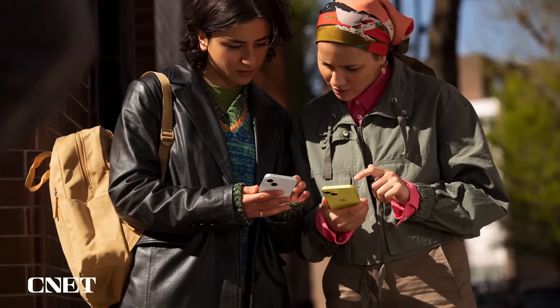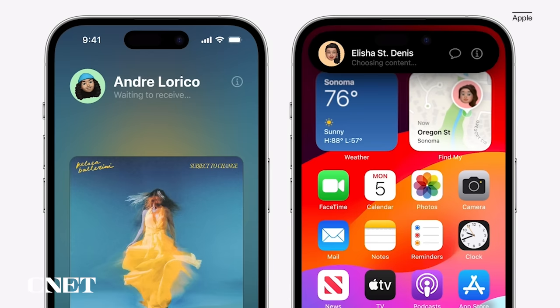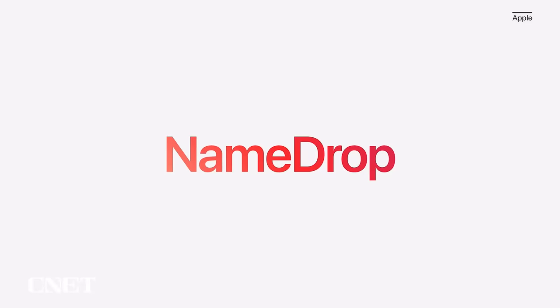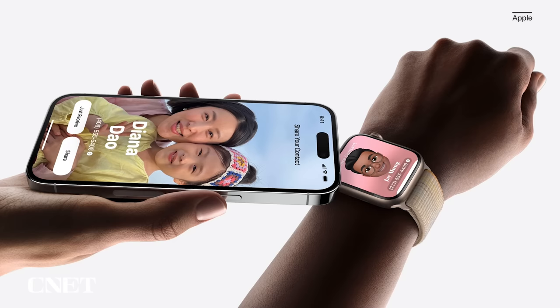iOS 17 also brings an overhaul to AirDrop. Now you just need to bring your iPhone close to someone else's to share a contact poster, photos, videos, or kick off a shared activity like using SharePlay. And of course, being Apple, there's a clever marketing name for sharing your contact poster with someone new — it's called NameDrop. You can choose what contact info is shared, and NameDrop works between iPhones or with an Apple Watch too.